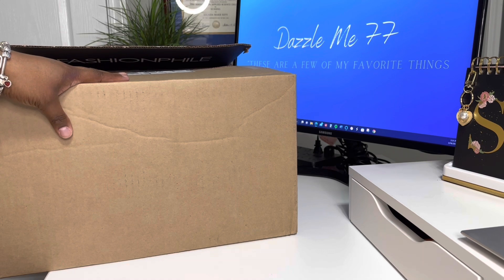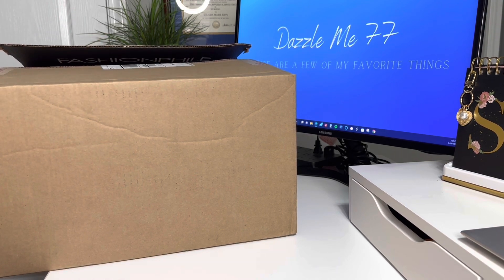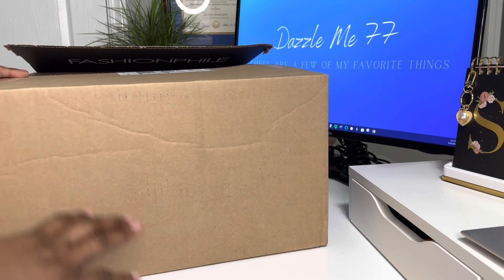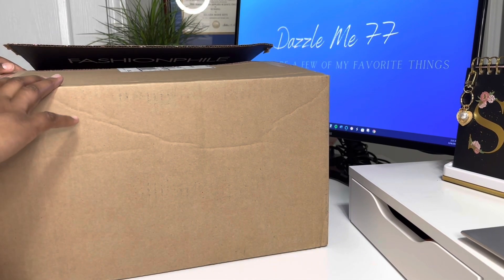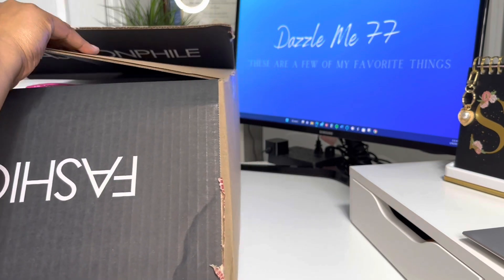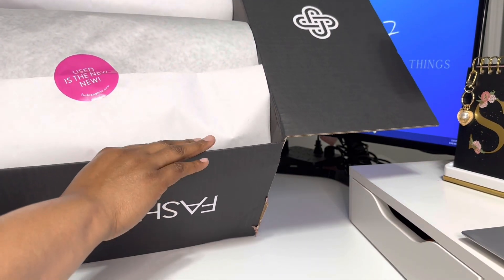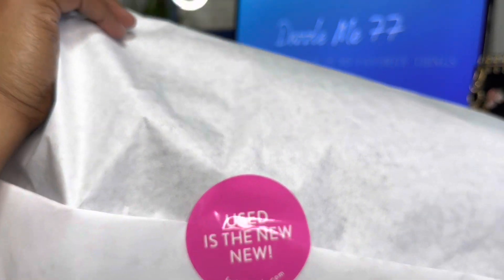But anyway, look at this beautiful box. I know y'all like, ain't nothing beautiful about a box. It is. So this is a new bag, as you can tell from the title, that I got from Fashionphile. This is a re-unboxing because one of my purse sisters couldn't wait for me to open it on my channel, so we opened it together. But I have to show you guys as well. I have fallen in love with Fashionphile. I think here lately the trend is like smaller bags, and I love a small bag.